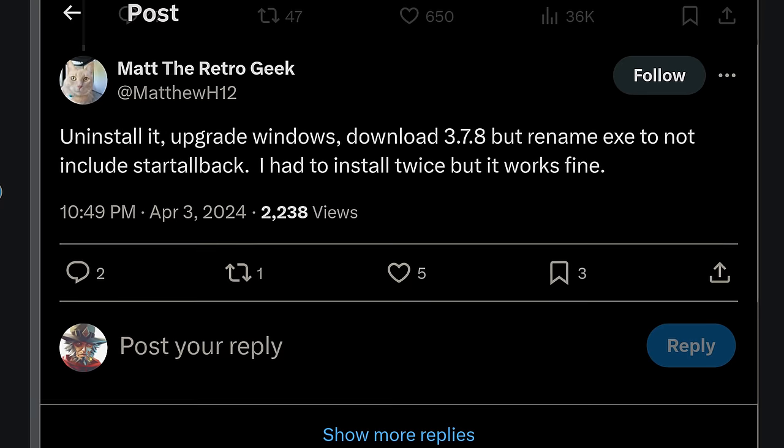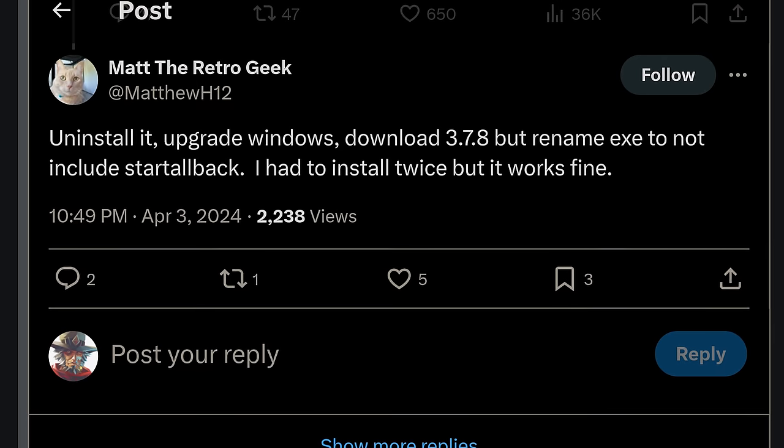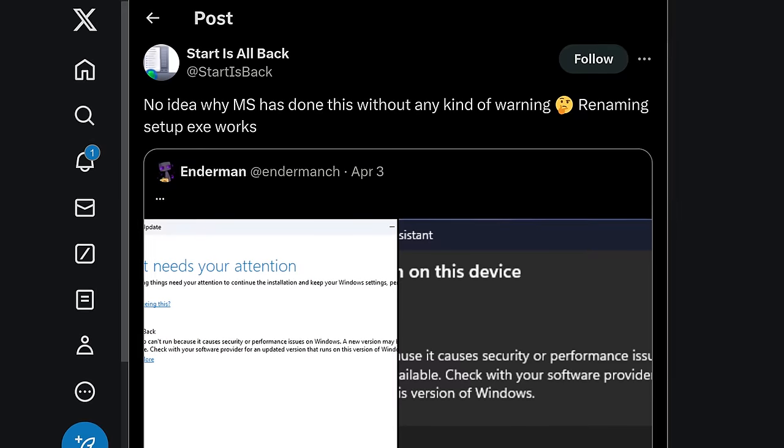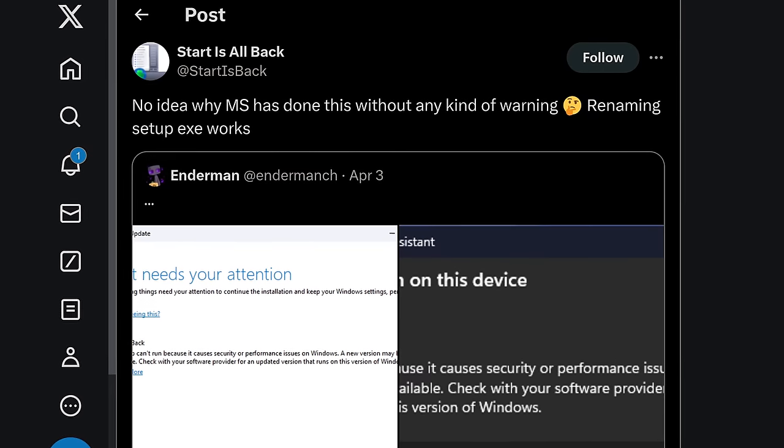But the supposed security issues must not concern Microsoft too much, since the problem has an easy workaround. Simply uninstall StartAllBack, upgrade Windows, then rename StartAllBack's .exe file to literally anything that doesn't contain 'StartAllBack' before reinstalling it. Right-click, enter hacking mode. Fellow UI customization app Explorer Patcher is having the same issue with the exact same workaround.